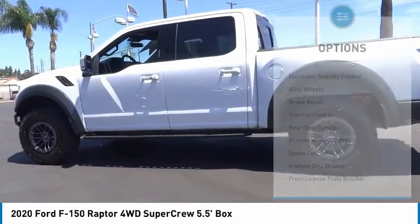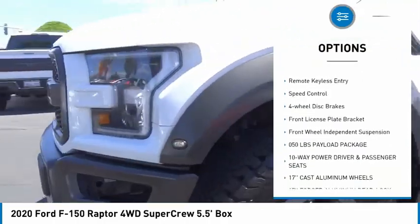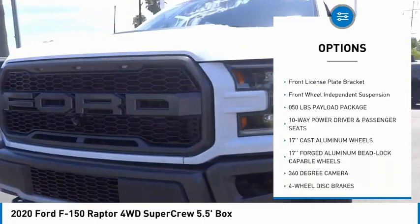Here are some of this vehicle's great options. Electronic stability control. Alloy wheels. Brake assist. Traction control. Rear step bumper.